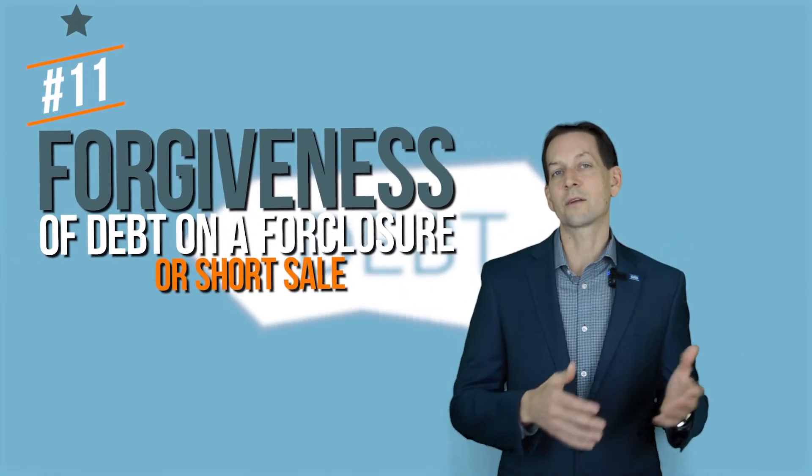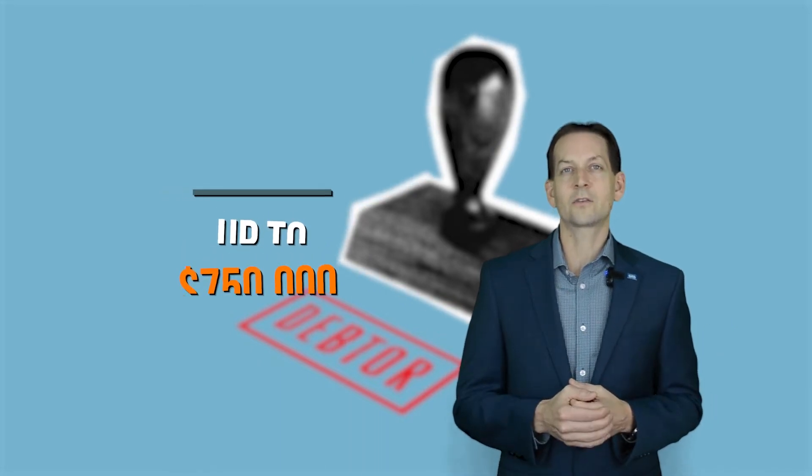Number eleven: Forgiveness of Debt on a Foreclosure or Short Sale. When it comes to mortgage debt forgiven as part of a foreclosure or short sale, up to $750,000 of discharged debt on the principal residence is tax-free.